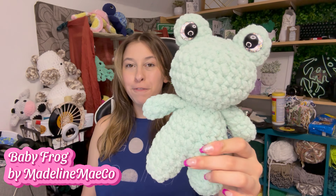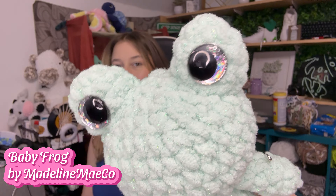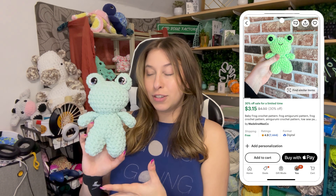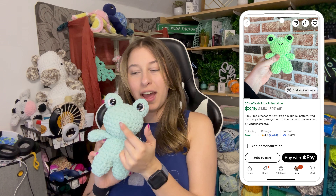The first pattern I wanted to talk about is this baby froggy. This pattern is by Madeline Mako on Etsy. It has beautiful eyes that match up with it and it uses Bernat Sparkle yarn, so it's a little bit rougher than regular baby blanket yarns. This pattern was so much fun and so easy to make — a very good medium-sized project. Some of her testers put little embroidery faces on it like a little smile, which was also super adorable.